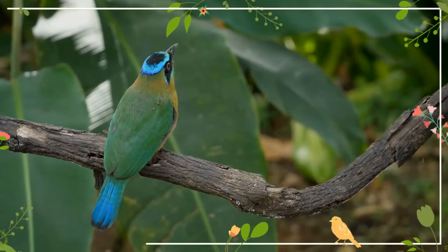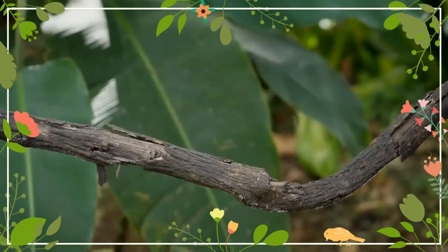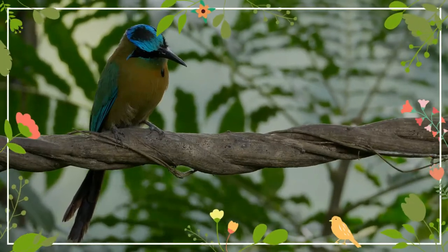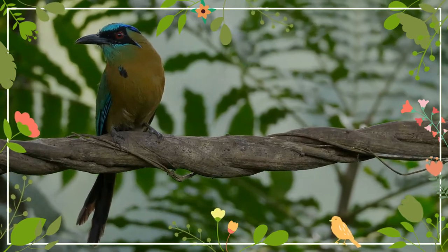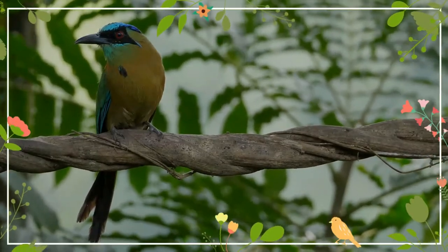They have colorful plumage and a relatively heavy bill. All except the tody motmot have relatively long tails that in some species have a distinctive racket-like tip. Motmots eat small prey such as insects and lizards, and will also take fruit. In Nicaragua and Costa Rica, motmots have been observed feeding on poison dart frogs.